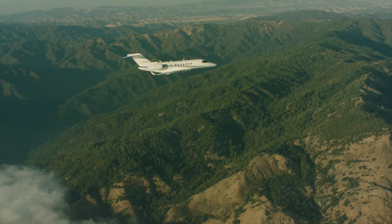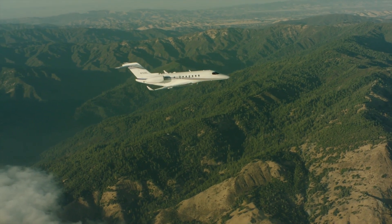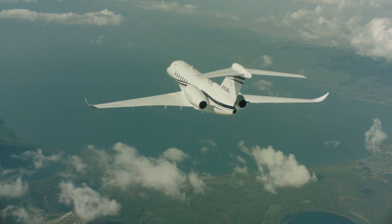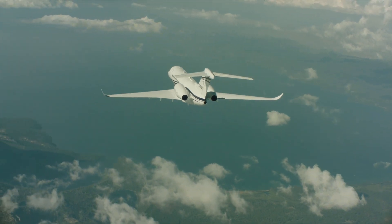The optional HUD will also be combined with the optional Enhanced Vision System, or EVS. The EVS is really going to be a game changer, with the ability to get into really low visibility airports for takeoff and landing, and just really increase the operational flexibility of the airplane.